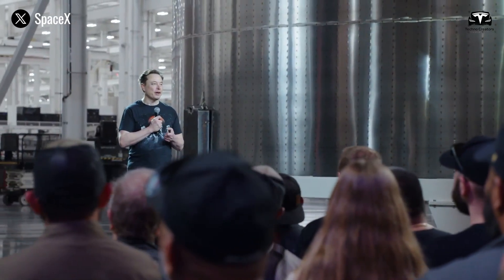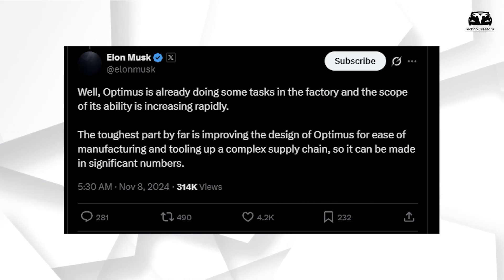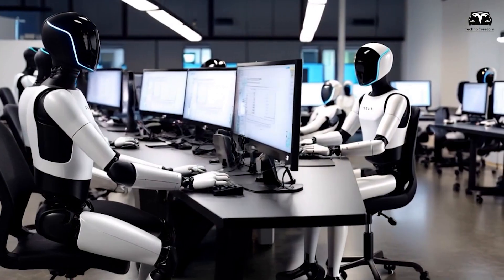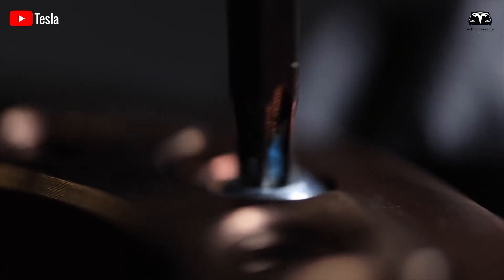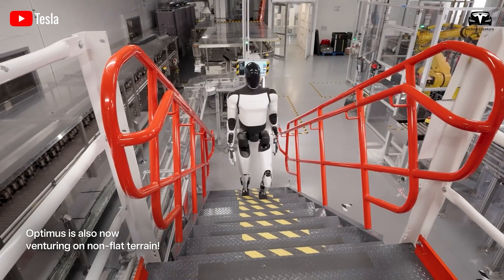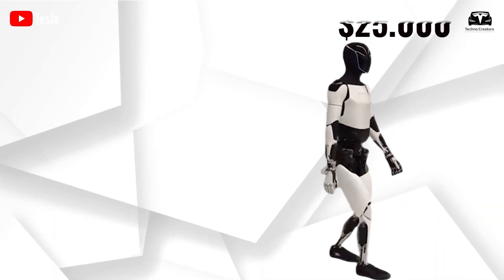Musk publicly shared that redesigning Optimus has been one of the most challenging parts. He wrote that Optimus is already doing some tasks in the factory and the scope of its ability is increasing rapidly. The toughest part by far is improving the design of Optimus for ease of manufacturing and tooling up a complex supply chain so it can be made in significant numbers. Designing a product isn't just about functionality and aesthetics — it also requires optimizing for mass production at an affordable cost. Therefore, we estimate that the real-world price of Optimus Gen 3 may range between $25,000 and $40,000.